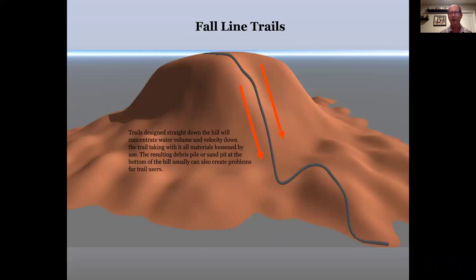To compound the problem, when the water reaches the bottom of the hill or a point where the trail turns, everything it's carried gets deposited — in the form of a mud hole or a sand pit, depending on your soil type. You're out there trying to maintain this trail dealing with a mud hole or sand pit in a big trench. Neither is fun. It's all because your trail runs straight down the hill.